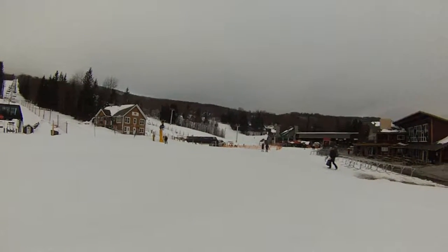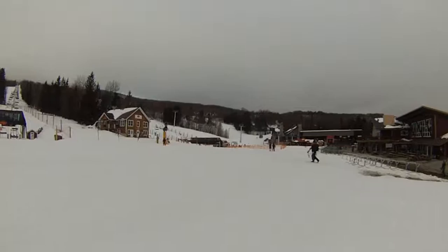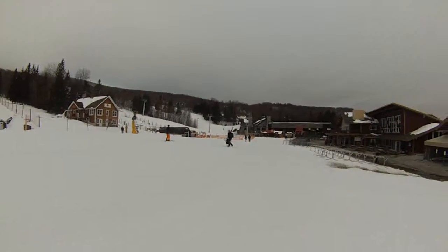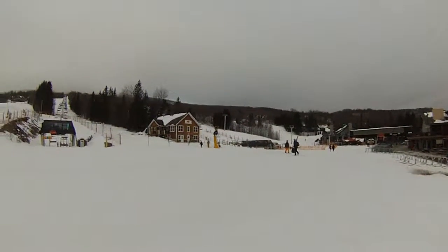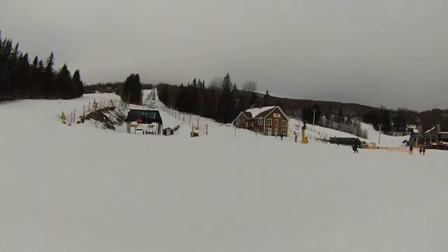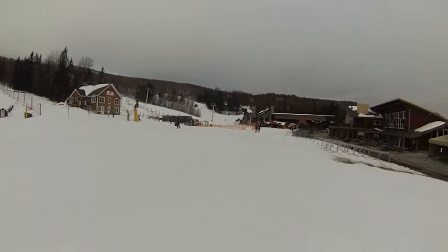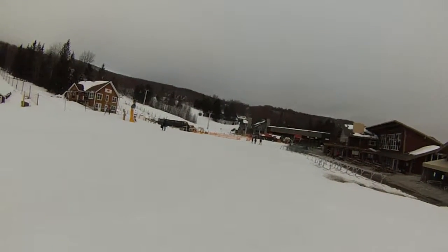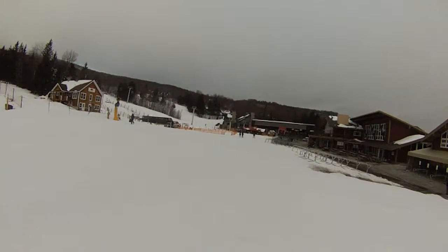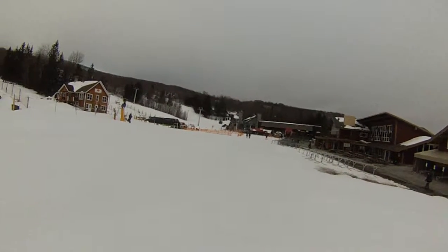The temperatures got up just around 28, 29 at the end of the day yesterday. They're supposed to go up to 34 today. We are right now at 10 at the summit and it's supposed to go up into the 20s and into the 30s at the base today. Right now it's 24 degrees at the bottom, so it is very comfortable.